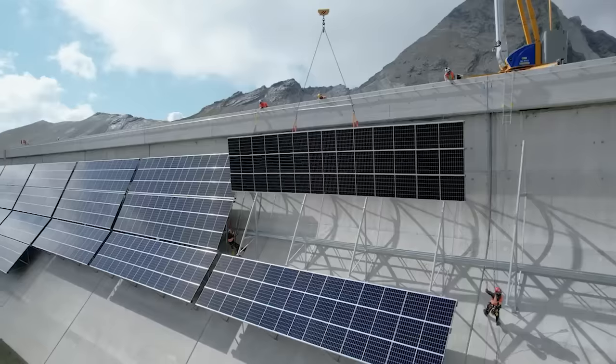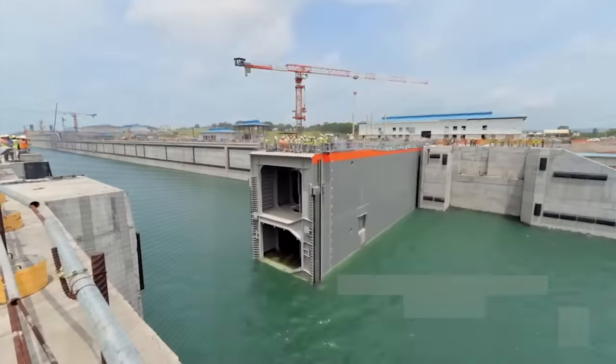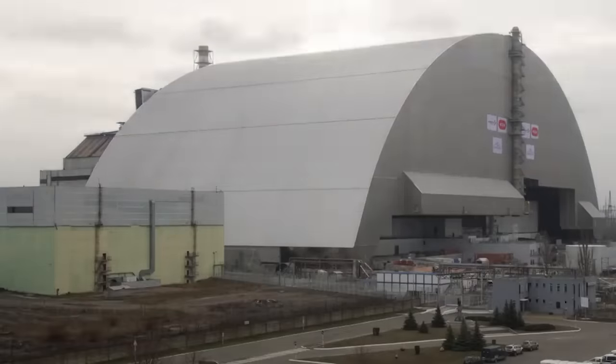Buckle up, because you're about to witness the pinnacle of construction technologies that have reached a whole new level. Hit that like button and let's dive into an awe-inspiring exploration of some groundbreaking advancements.